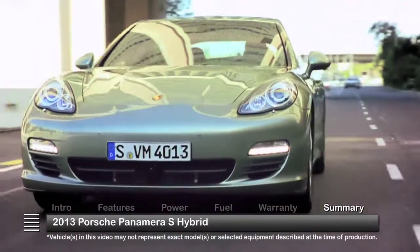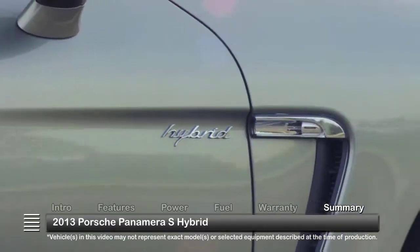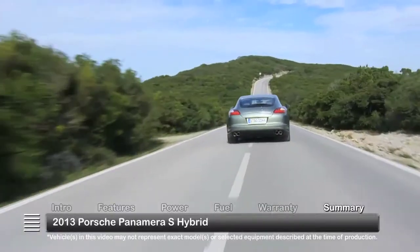With uncompromising performance and world-class luxury, the 2013 Porsche Panamera S-Hybrid brings a healthy dose of eco-friendly engineering to the four-door sports car market.